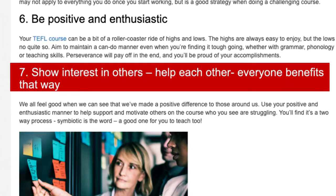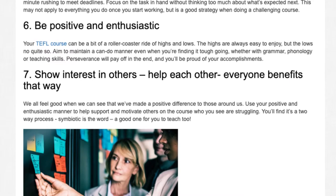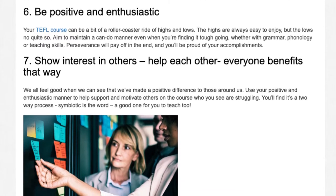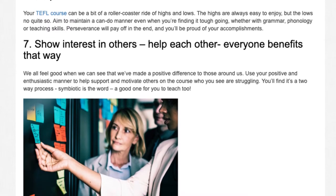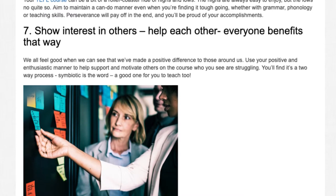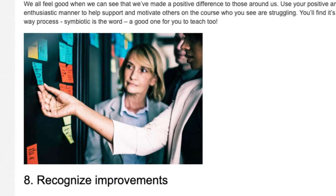Tip 7: Show interest in others — help each other. Everyone benefits that way. We all feel good when we can see that we've made a positive difference to those around us. Use your positive and enthusiastic manner to help support and motivate others on the course who you see are struggling. You'll find it's a two-way process — symbiotic is the word, and a good one for you to teach too.